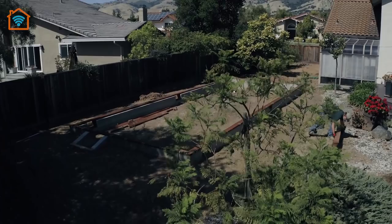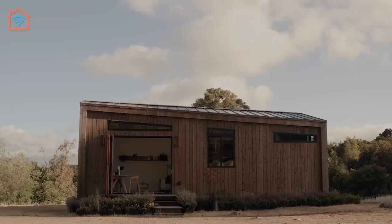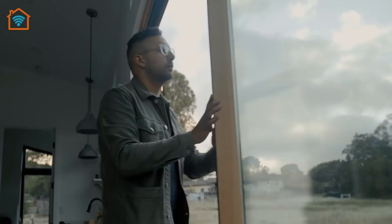The prefab units are designed to be used as vacation homes, guest accommodations, or extra space in a backyard. They're produced by a Bay Area fabricator and can be delivered to local sites in two weeks, or other areas in the U.S. within four to twelve weeks of purchase.